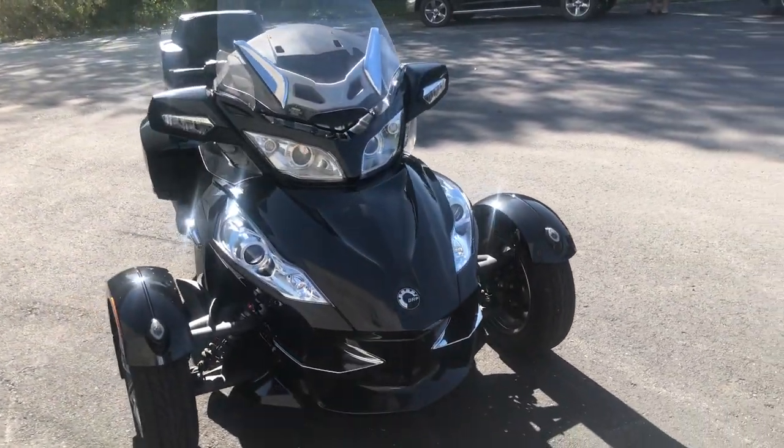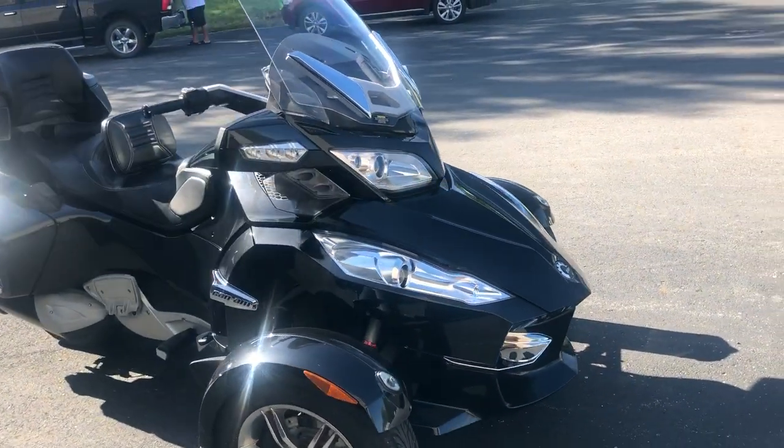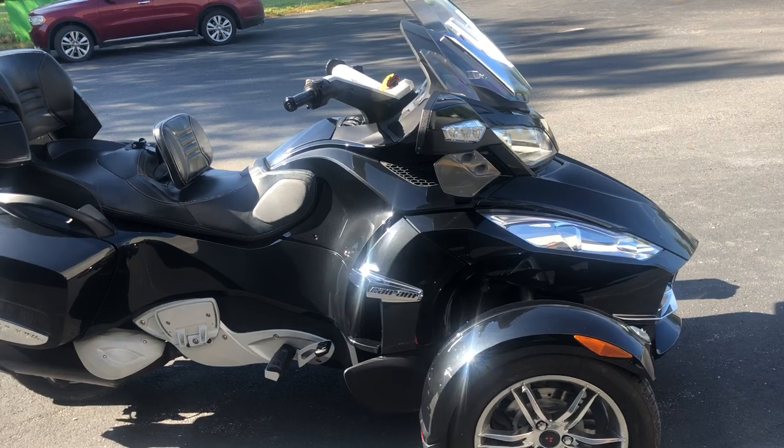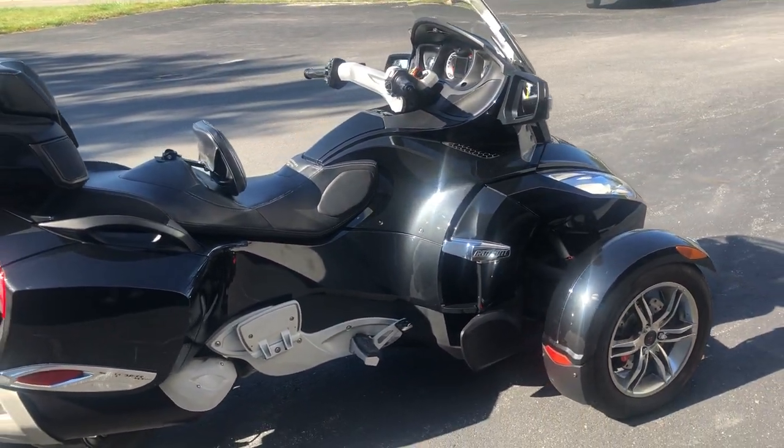cruise control, adjustable suspension, heated grips, power windscreen, and more. One sharp Spyder in metallic black paint, chrome wheels. It's got a premier seat with driver's backrest and locking saddlebags.